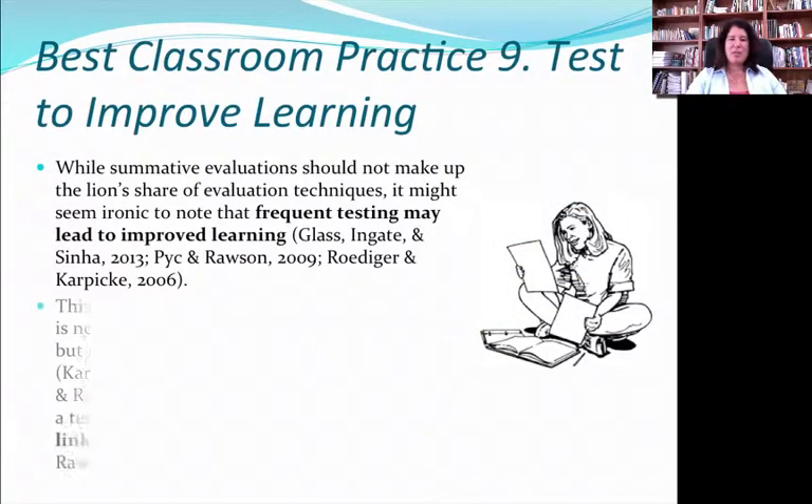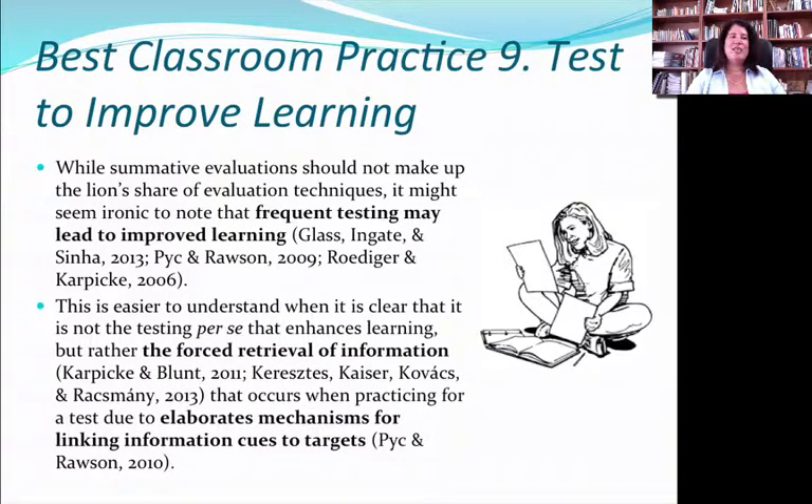Having said things that seem critical of standardized tests, it's actually been shown that testing can improve learning — but not because of the test itself, because of what we do when we test. Helping kids think about how to prepare, how to summarize information, how to put it in their own words, and whether they can bring it to the forefront of their mind quickly — the forced retrieval of information that occurs when you practice for a test is really important in consolidating that learning moment. So hopefully you can use perhaps ungraded tests, with the idea of having frequent testing that also reinforces learning moments.